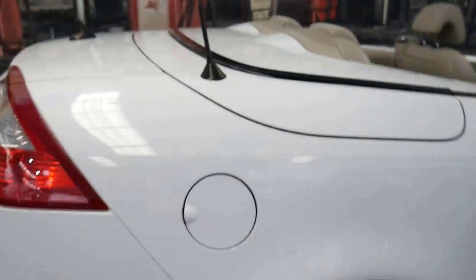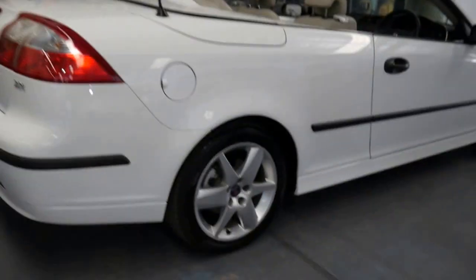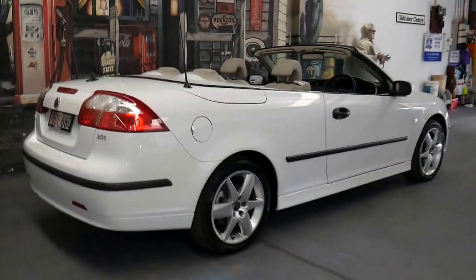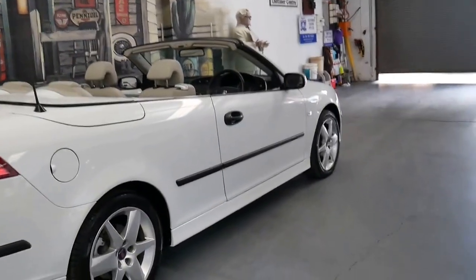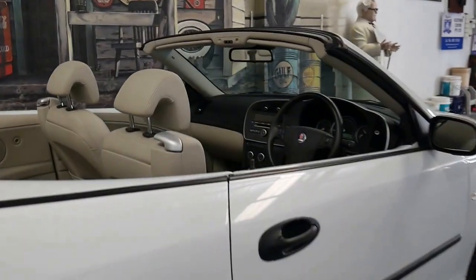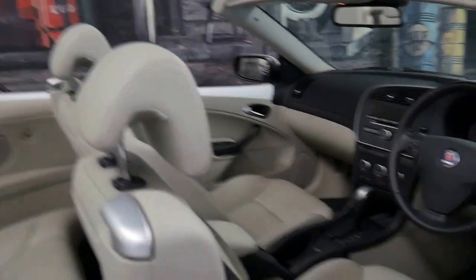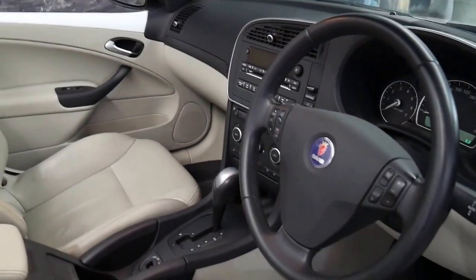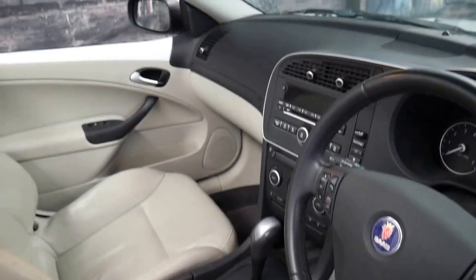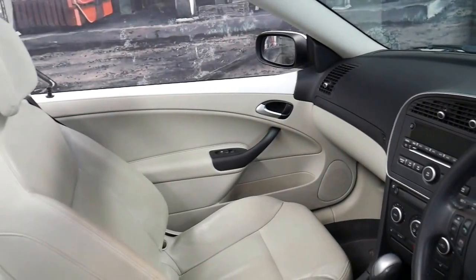I just drove it about half an hour ago and took it for a nice drive. As I said, the roof works perfectly, all the electrics, the air conditioning is cool, the heated seats work — basically everything works on the car. The automatic transmission shifts gear very smoothly.